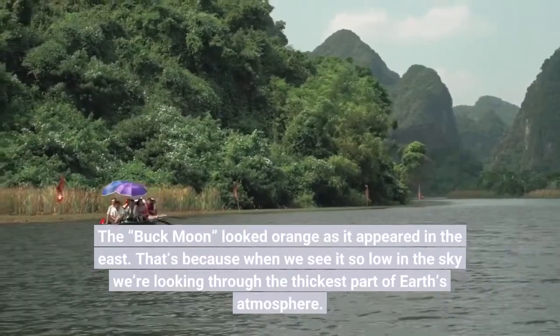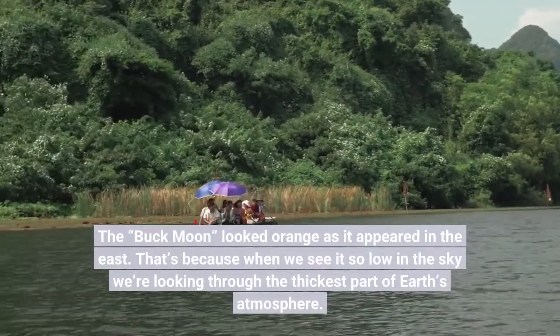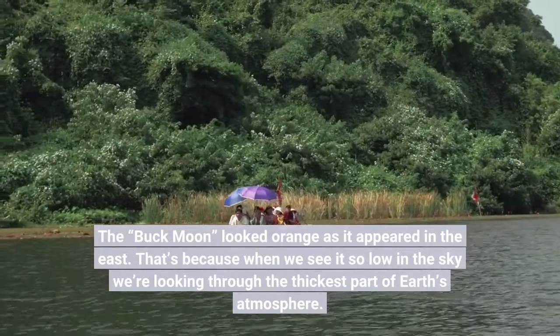The buck moon looked orange as it appeared in the east. That's because when we see it low in the sky, we are looking through the thickest part of Earth's atmosphere.